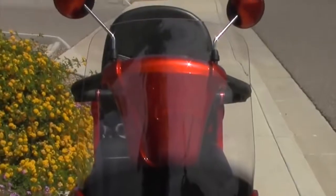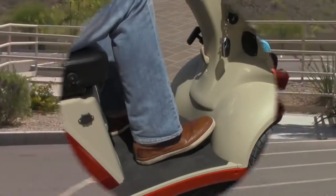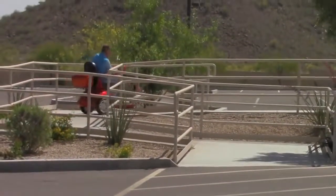A large windshield, rear-view mirrors, and a foot brake make for an easy, comfortable ride — whether you're running errands, making a trip to the mailbox, or just enjoying the sights and sounds of the neighborhood.